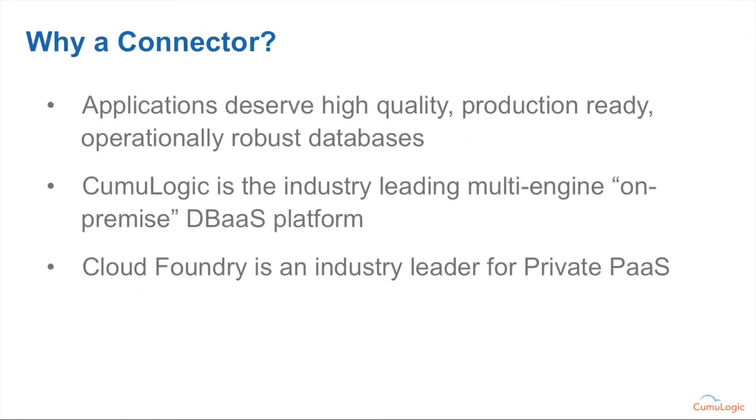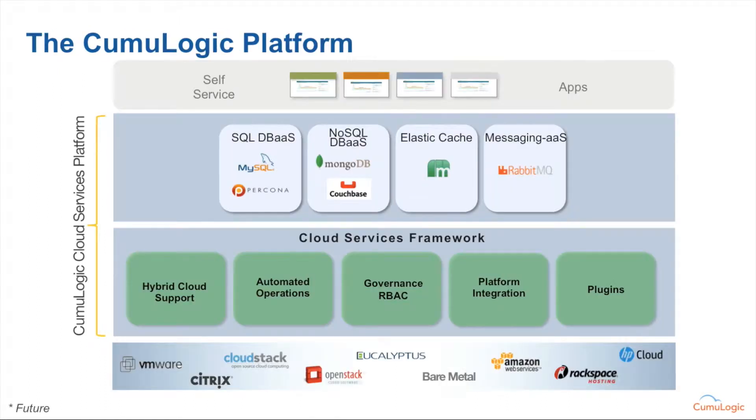More specifically, the Kemulogic belief is that applications truly deserve a high quality, production-ready, and operationally robust back-end data system. This also includes things like queues and cache clusters. Kemulogic is the industry-leading multi-engine on-premise database as a service platform. Kemulogic is a software package that orchestrates the delivery of database as a service functionality and some additional modules like an elastic cache and messaging as a service function.